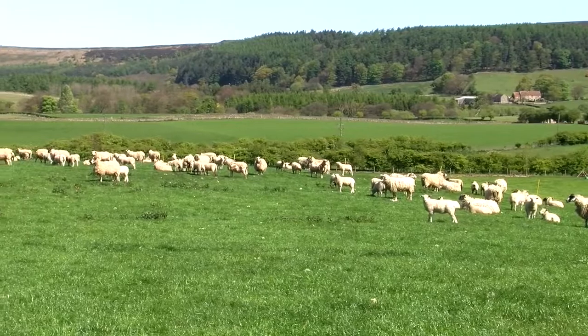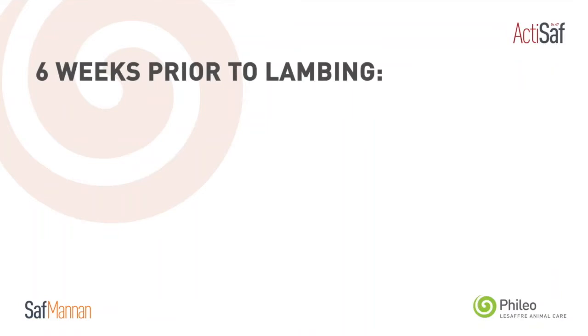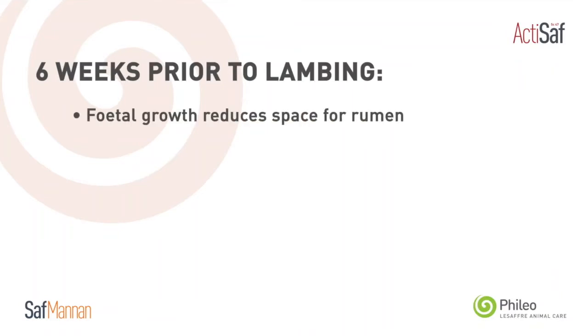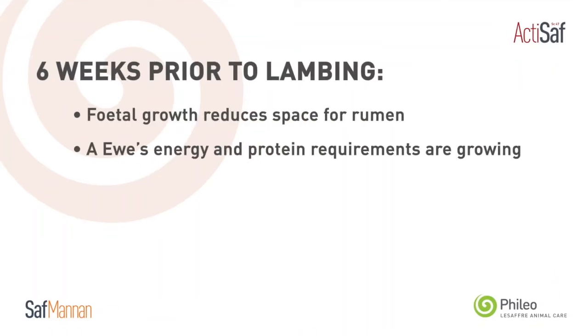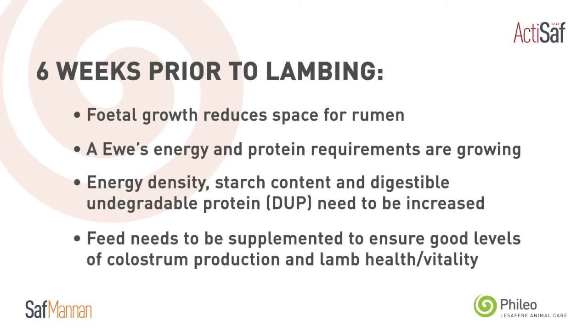Feeding the ewe correctly prior to lambing is essential. In the last six weeks, foetal growth is increasing so the room and space in the rumen is reducing. At the same time, the ewe's requirements for energy and protein are increasing. As a result, the energy density, starch content, and DUP of the feed needs increasing. This will lead to good colostrum production and ensure lamb vitality.